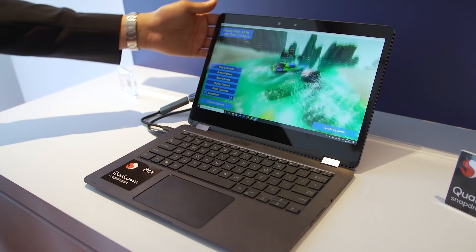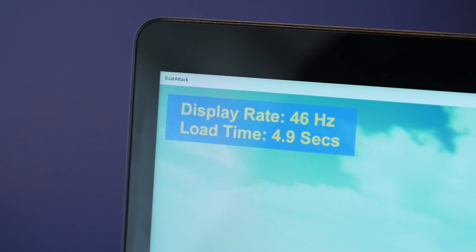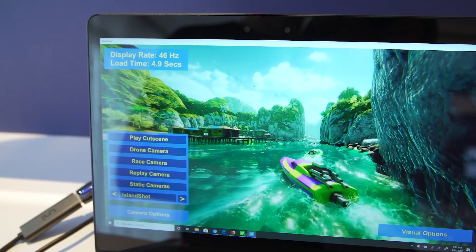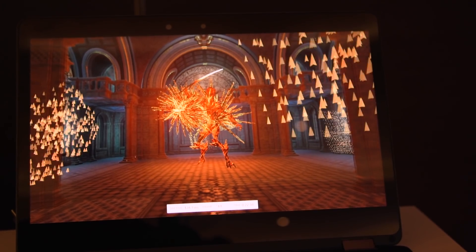Qualcomm also showed us a demo running on Unity's engine that's recently been built for ARM, and it showed relatively high frame rates of about 50 FPS during a good run. There aren't a lot of games built on this Unity engine for ARM just yet, so developers really have to decide whether they want to build games for the ecosystem for this to truly be useful for the user.